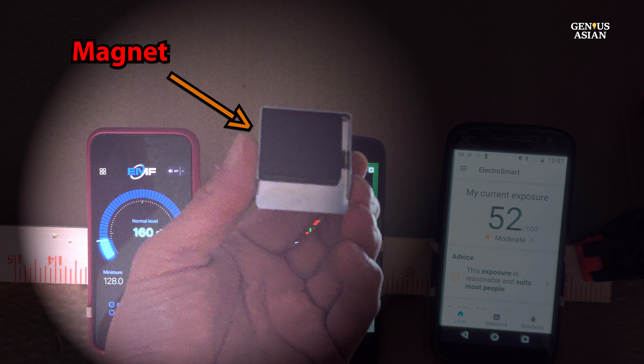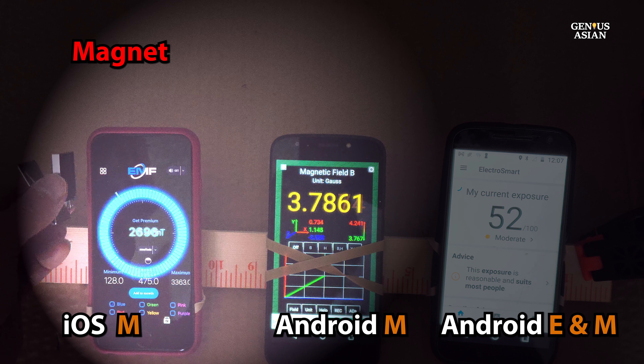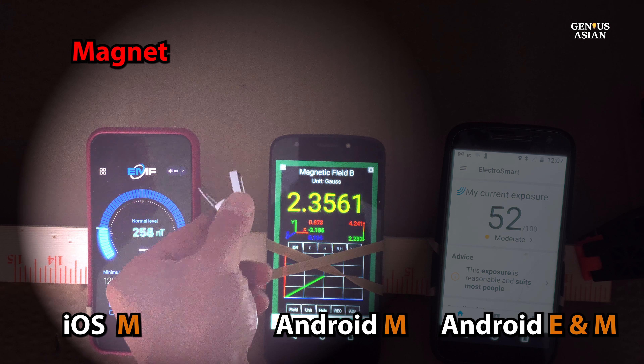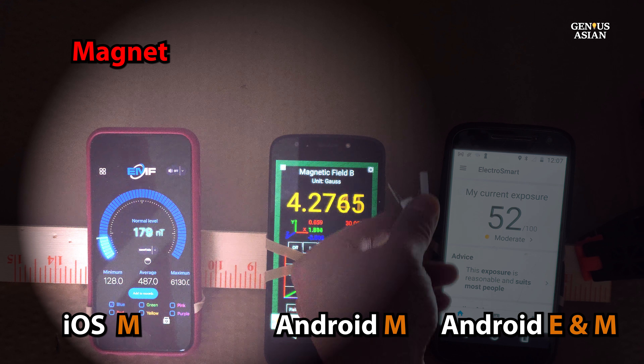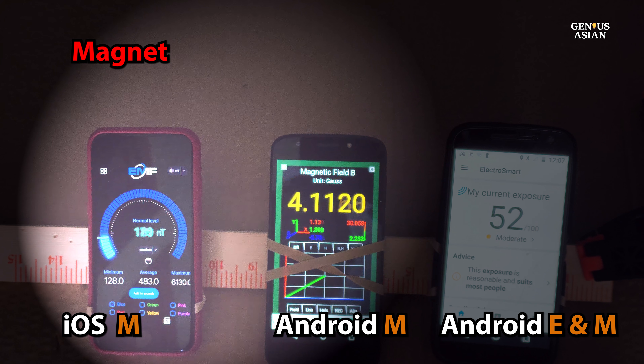Here is a demonstration of detection of magnetic fields by three apps using a household magnet. See the two on the left — one is iOS, one is Android — and they both are registering the magnetic field. The one on the right doesn't change because it is limited to higher frequency electromagnetic waves.